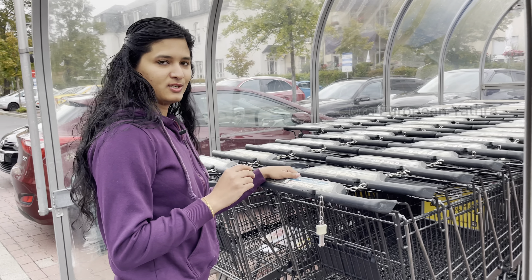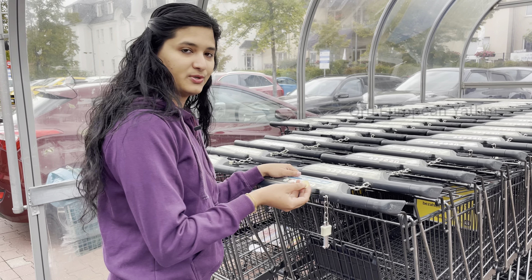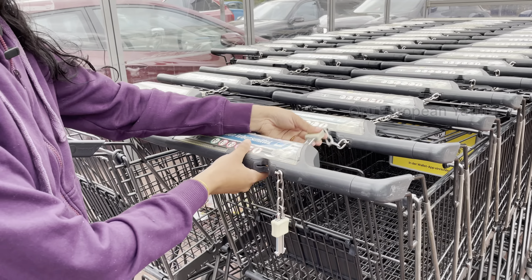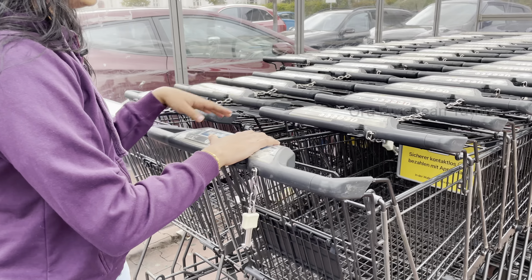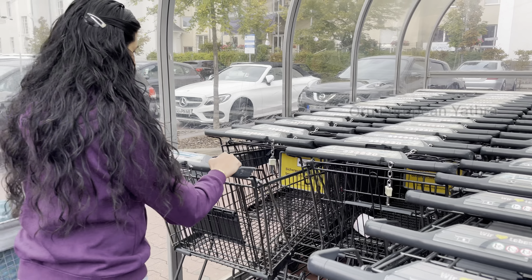We are going to try to get a trolley here. We are going to buy these coins — you can buy these coins in one euro or two euro — to unlock the trolley. When we bought these coins, we were going to use them at this supermarket.